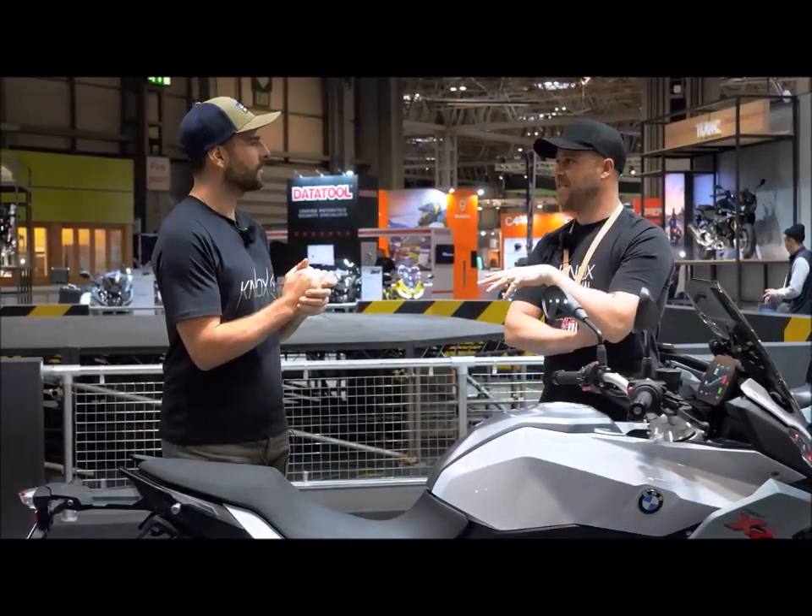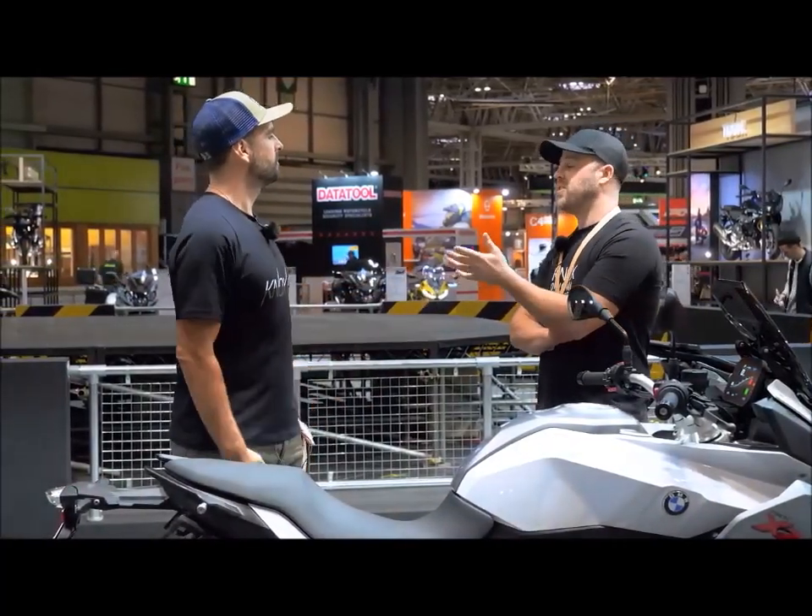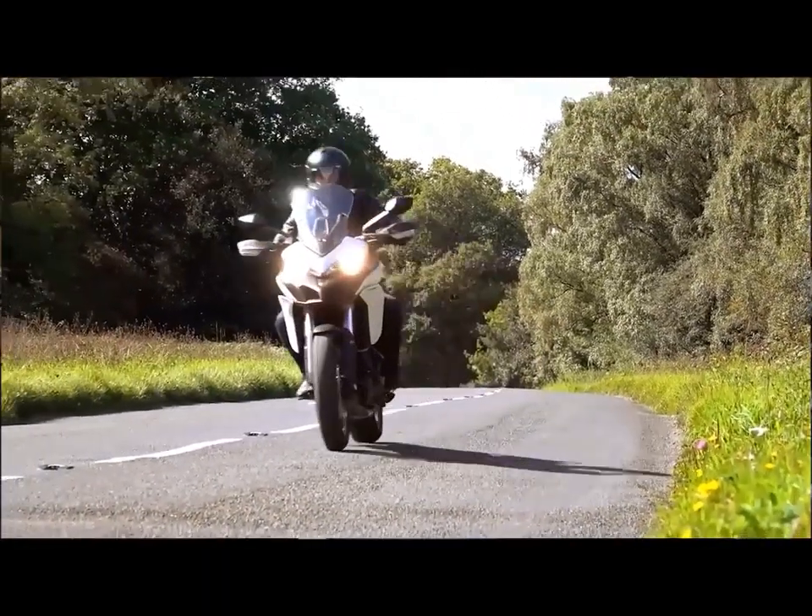They actually pretty much handle like a naked, you know. And of course, the Multistrada 950 as well. Really great bikes.